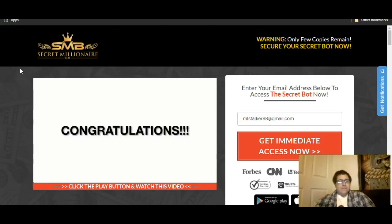Hey everybody, this is Matt. I thought I'd give you a rundown of Secret Millionaire Bot and this sales page right here. Before we get into this review, if you haven't already hit the like button, hit the subscribe button, and also hit the little bell notification so whenever I upload a video you'll know.